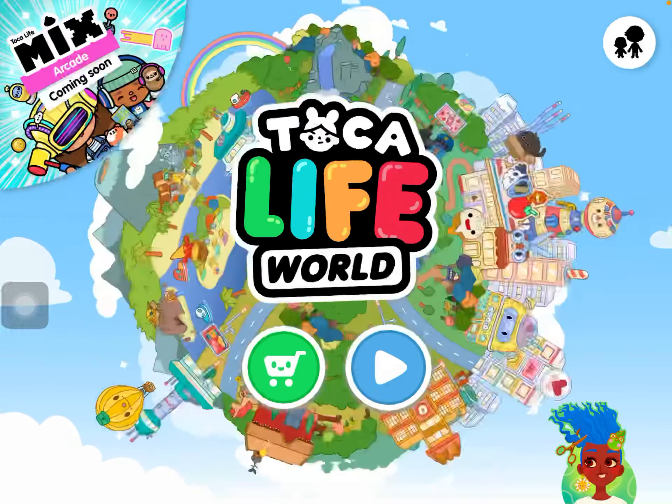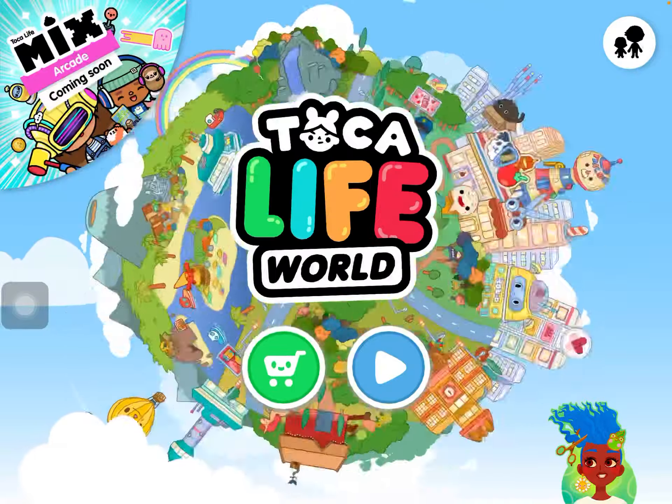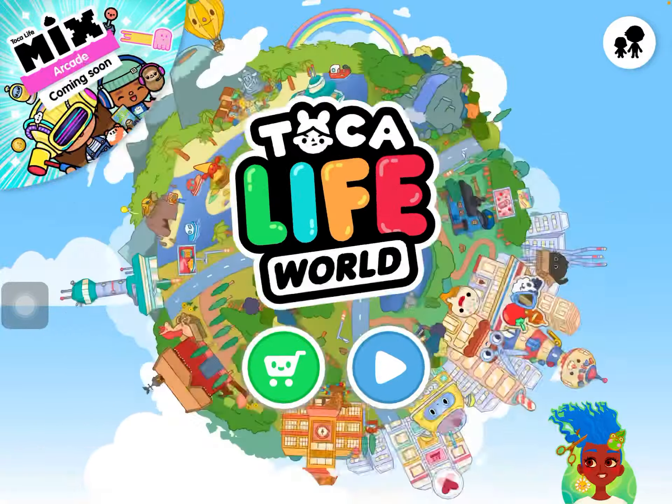Hello everybody, welcome back to the Adventures Yeezy channel! Don't forget to subscribe, like, and share. I reset in my Toca Boca, but I will still be doing the parts even though I reset it.